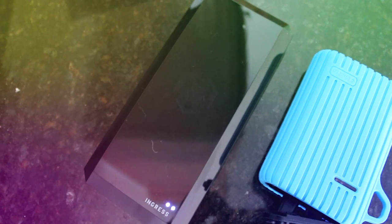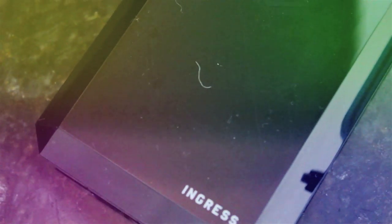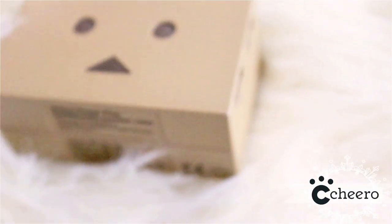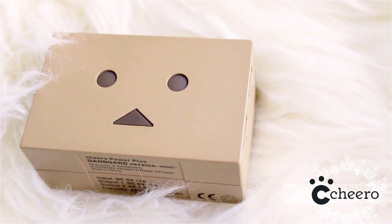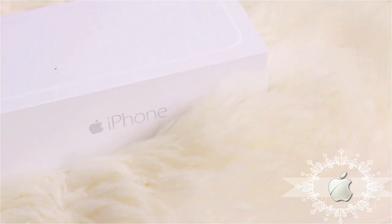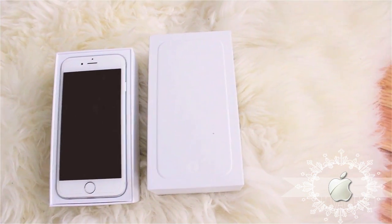You charge it up just like this ingress cube. When the light is stable — there should be like two to three or four lights — when it's fully stable that means it's fully charged. Just like this Power Plus, which is another Dan Bord. Anytime, anywhere, you can use it for your iPhone, iPad, your computer, for anything.